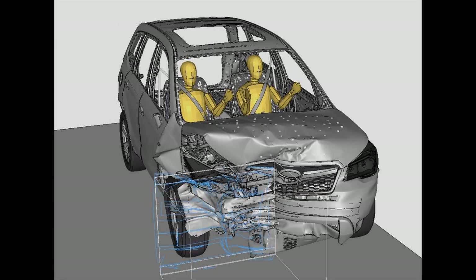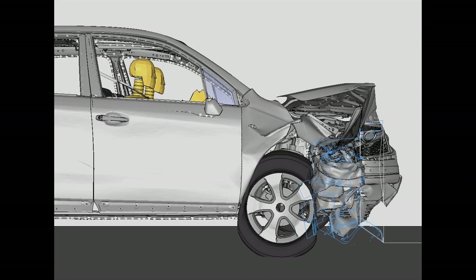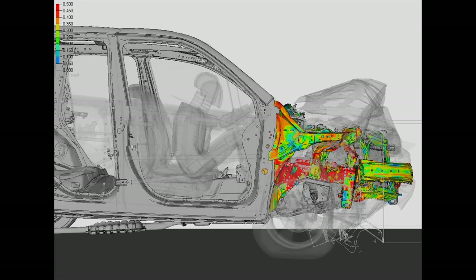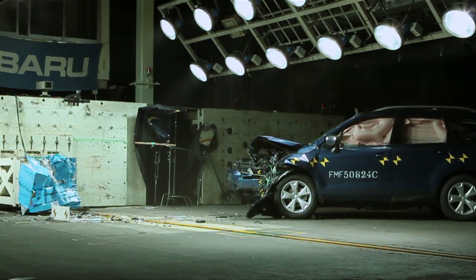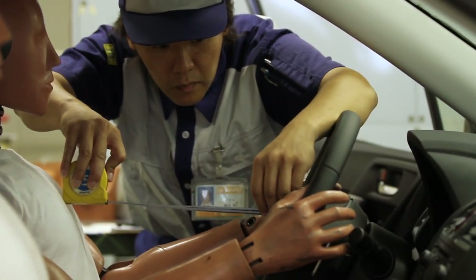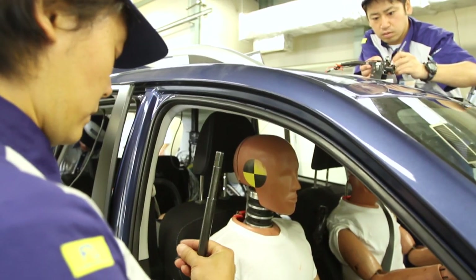We design cars based on the high safety performance targets we set and then conduct impact simulations. Those results are then incorporated in the design. We then conduct a structure investigation and check performance with real car tests, a process we ran through countless times. The performance improvements made in impact simulations in recent years have been remarkable, and we are now able to do structure analysis on computers to very high levels.